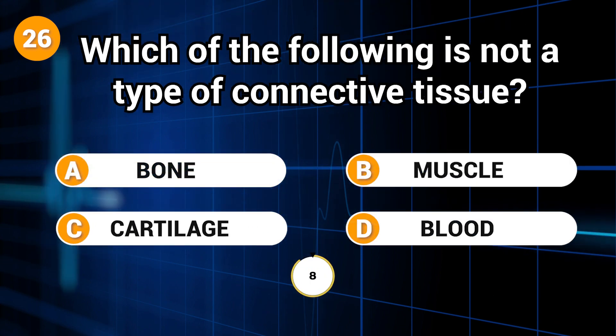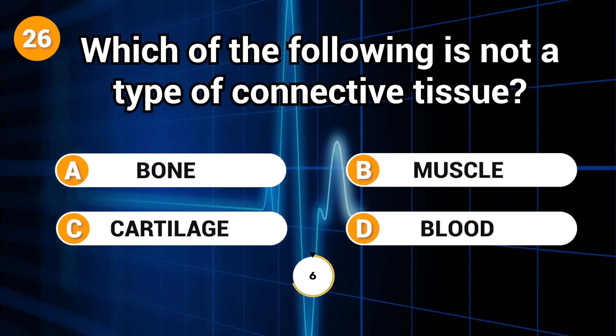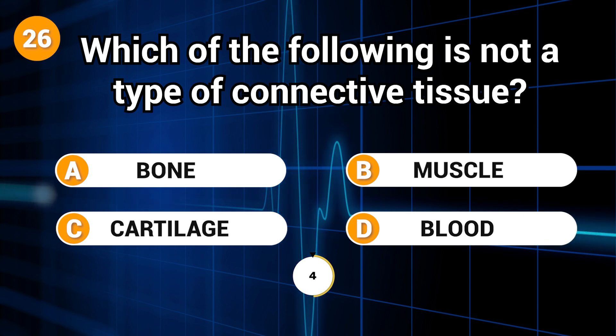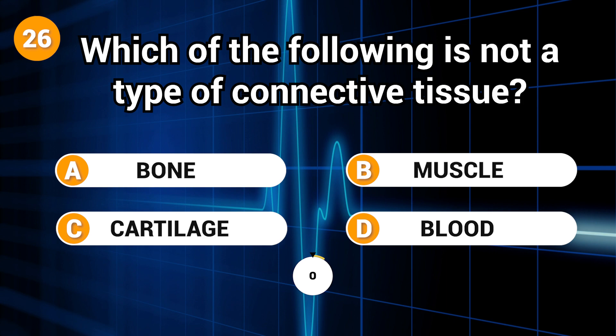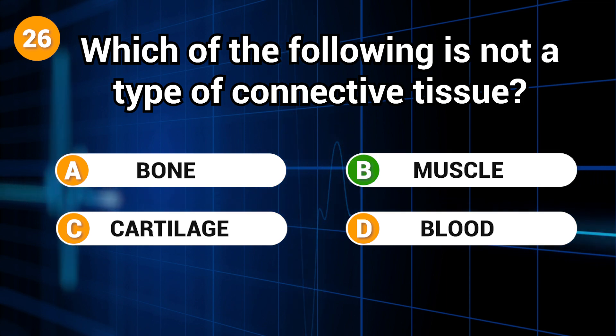Which of the following is not a type of connective tissue? Answer: B. Muscle.